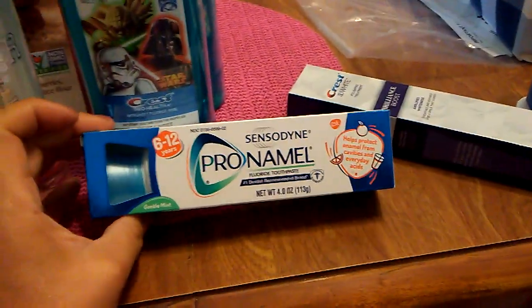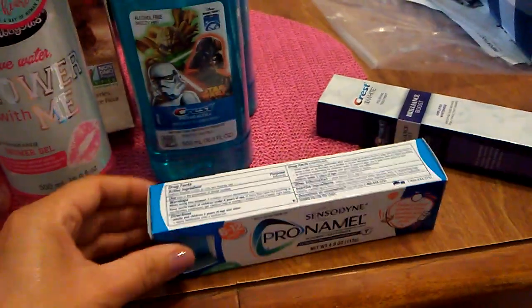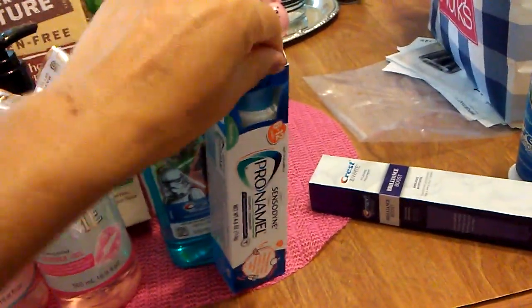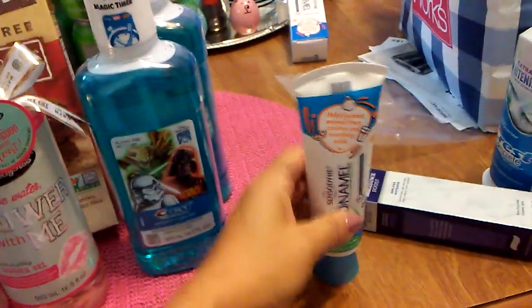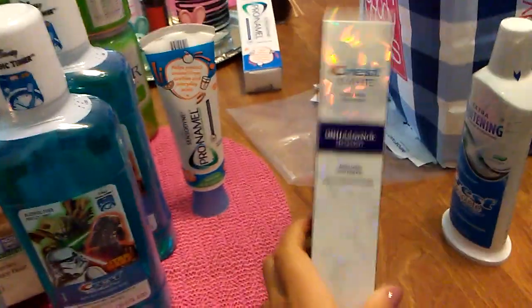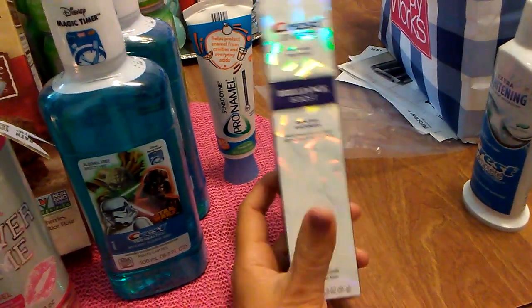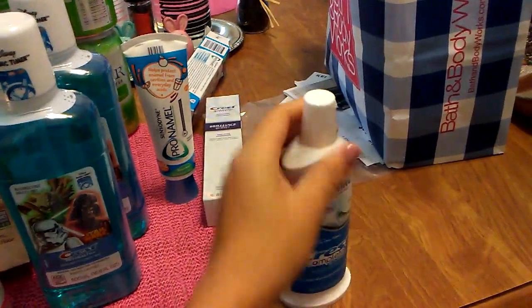I know Lorelei has been hauling these like crazy but I wanted to give it a try. This is the Sensodyne Pro-Namel. It does say six to twelve, but I'll use it anyway. They actually didn't have this for a while, and yesterday when I went they finally had them. It's a tube, four ounces. I've really been liking the Crest Brilliance Boost so I did buy another Crest 3D White — it really does help. I drink so much coffee and iced tea and I notice the difference. This is three ounces. My boyfriend likes this extra whitening Crest tube, so he picked that up for himself.